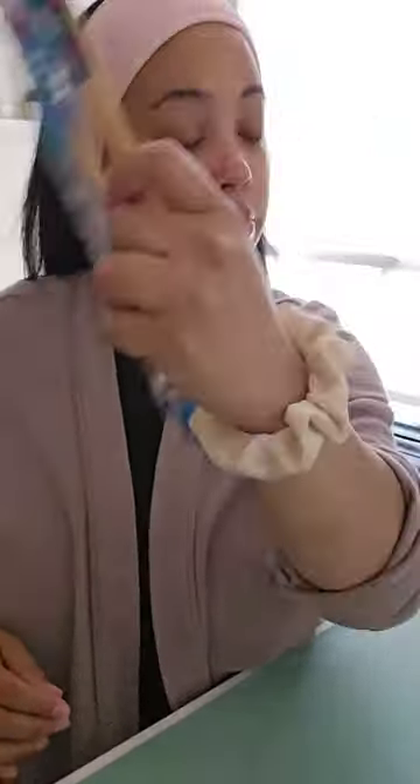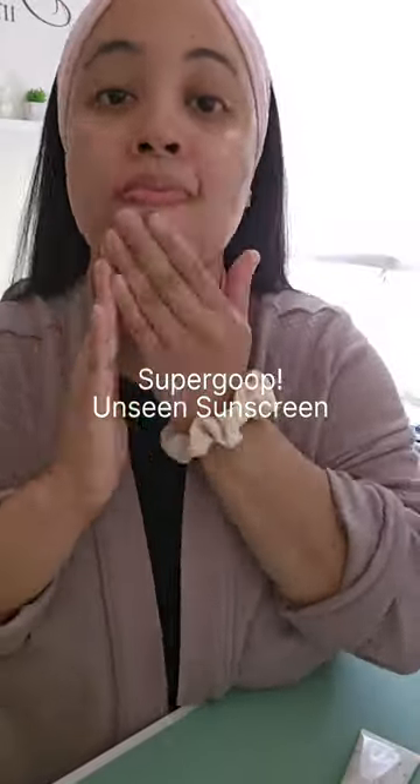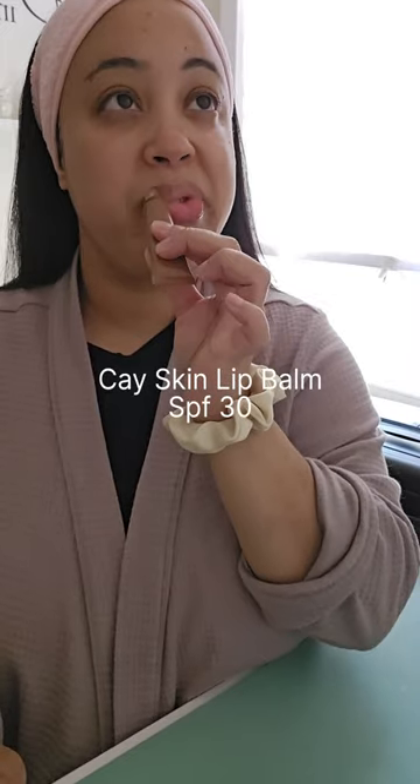I'm locking that all in and now I'm using the Supergoop Unseen Sunscreen, just SPF for your face. This is an important step. Then I went in with SPF for my lips — you don't want to forget about your lips.